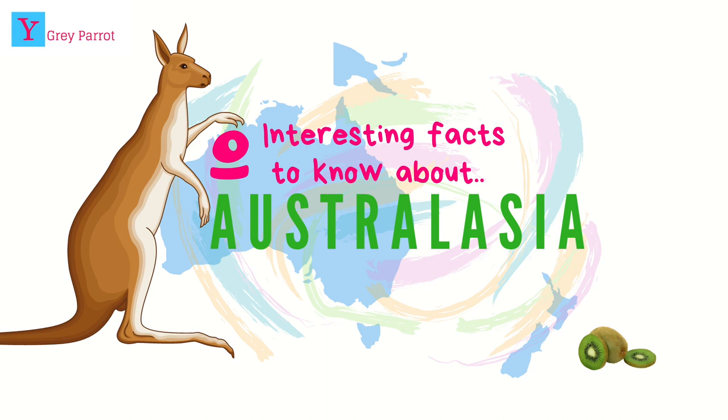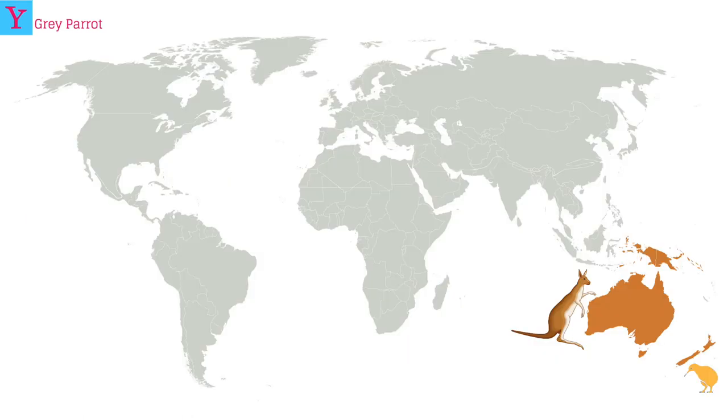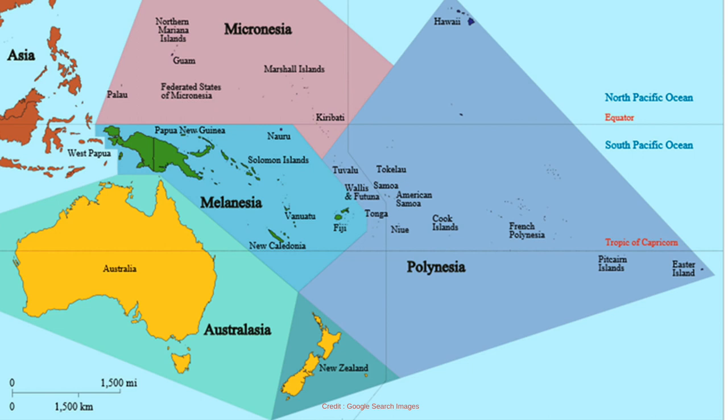Number one: finding Australasia on our world map. Out of the seven continents, Australasia is the smallest, and it contains Australia, New Zealand, Papua New Guinea, and thousands of small islands. Australasia is made up of one very large island called Australia.